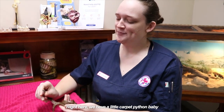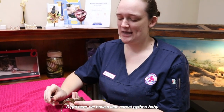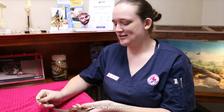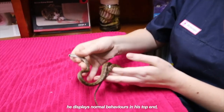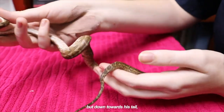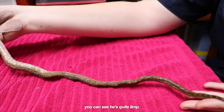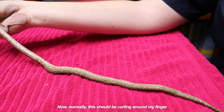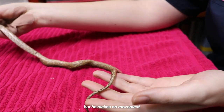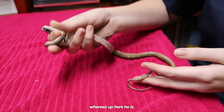Hi, my name is Dr. Georgia from Sugar Land Animal Hospital. Right here we have a little carpet python baby that was brought into us after being stuck in a bottle. Now as you can see he's not very well. He displays normal behaviors in his top end, but down towards his tail you can see he's quite limp. Normally this should be curling around my finger, but he makes no movement whereas up here he is.